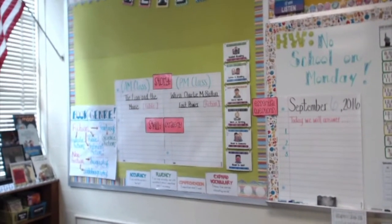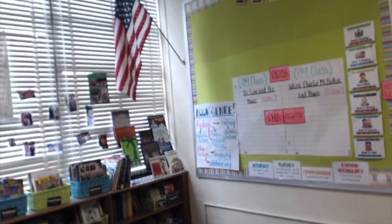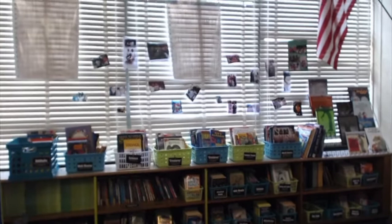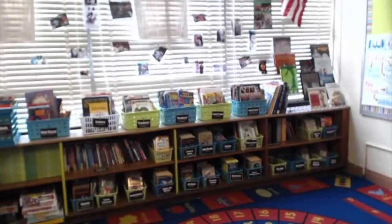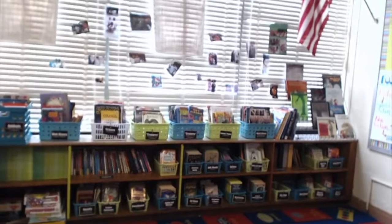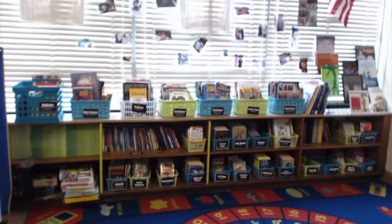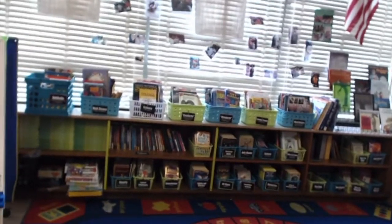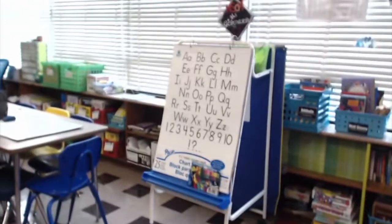One of my favorite areas of the classroom is my classroom library. On the blinds are actually pictures of the students and their families, which is really cool. I just finally printed out library labels — I only missed one bin in the center, which is funny. We just finished talking about genre at school, so books should hopefully make it back into the right spots going forward.